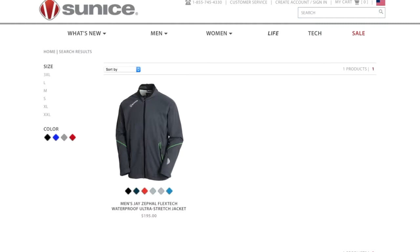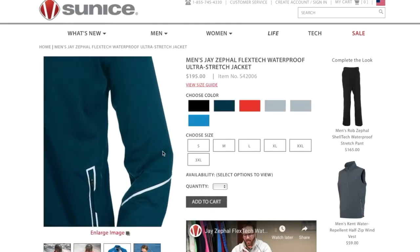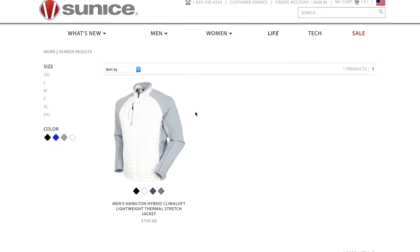Derek, if people want more information about everything available from Sun Ice, where do they go? They can go to sunice.com on our website, and they'll see all our products right there.